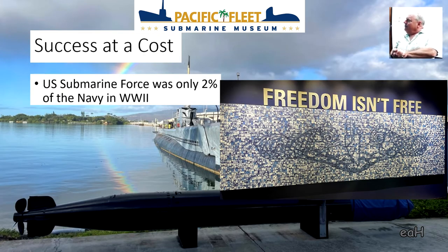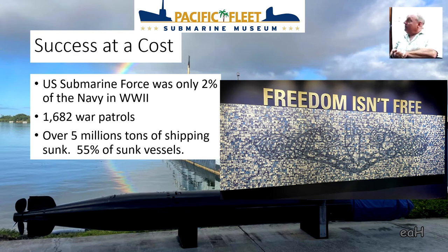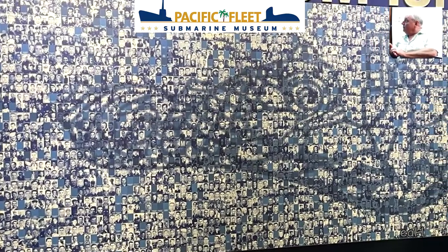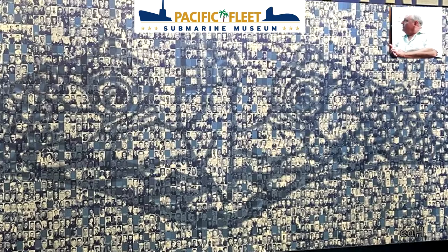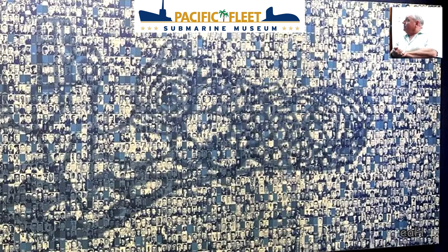The submarine force was only 2% of our Navy in World War II. In nearly 1,700 war patrols, submarines sank over 5 million tons of Japanese shipping — 55% of all vessels sunk. But that success came at a cost: we lost 52 submarines and over 3,500 men. The mural in the entryway of our new museum is made up of pictures of the 4,000 men who have died serving our submarine force, with a kiosk where you can learn about each one.